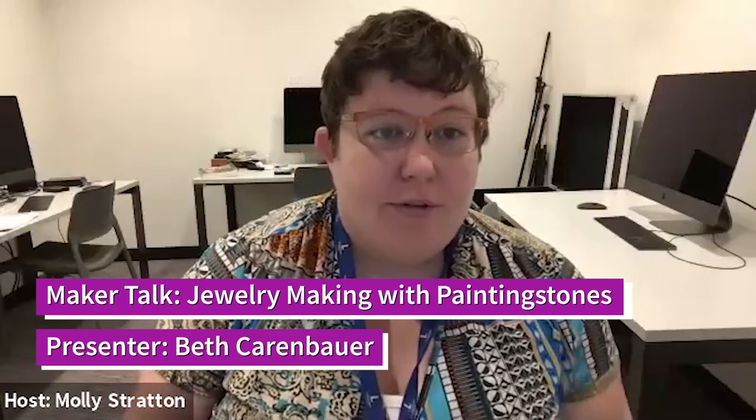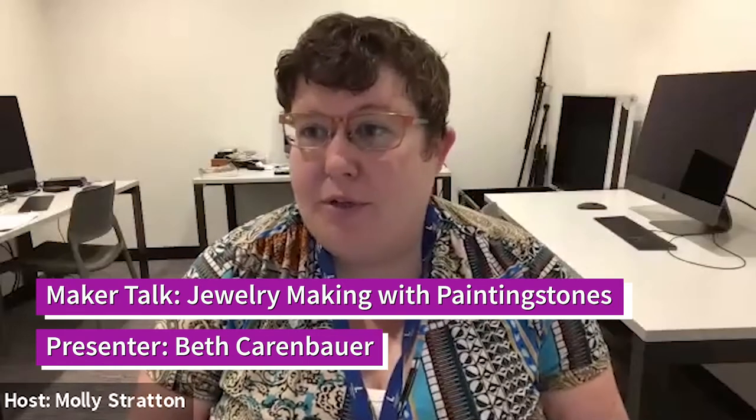Thank you everybody for your patience. I'm Molly Stratton, your host, coming to you from the basement of the Martin Luther King Library in the Fab Lab. Our presenter today is Beth Karenbauer. Beth runs a jewelry making business called Painting Stones, and she makes her jewelry out of all kinds of unusual things. Take it away, Beth.